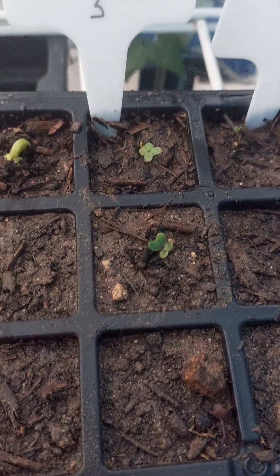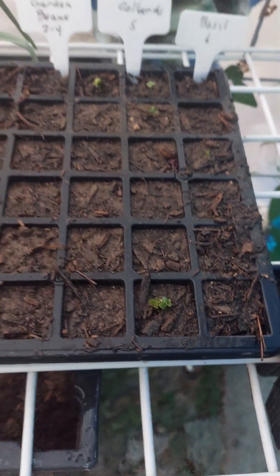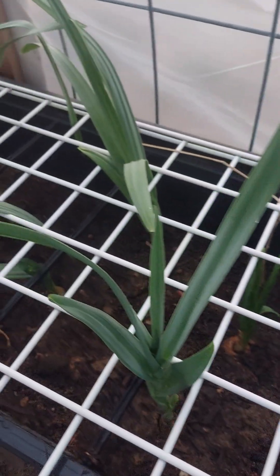Look here — got some collards and some garden beans coming up, and this is really just a few days. There's another collard, so those are doing great.